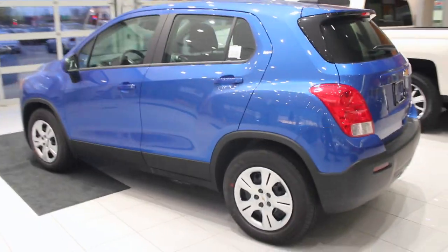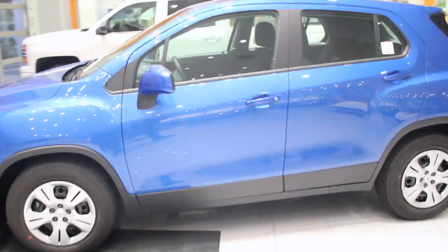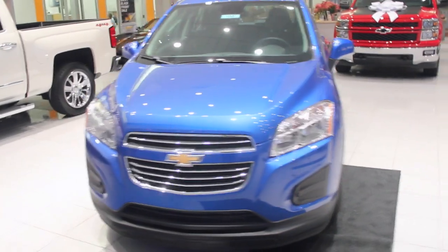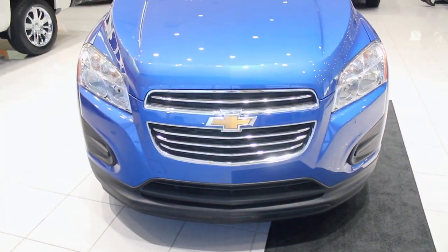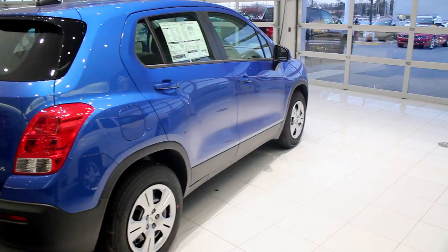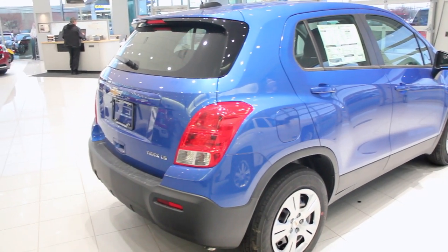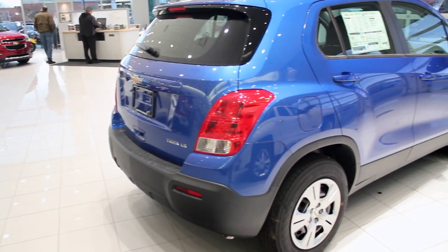So here's your in-depth review of the 2015 Chevy Trax LS model. Absolutely great vehicle, great gas mileage, great room, and a price that is absolutely gorgeous. This is a basic vehicle with no options and it stickers for $20,995. It gets 34 miles per gallon on the highway and 26 in the city, with a combined fuel economy of 29.